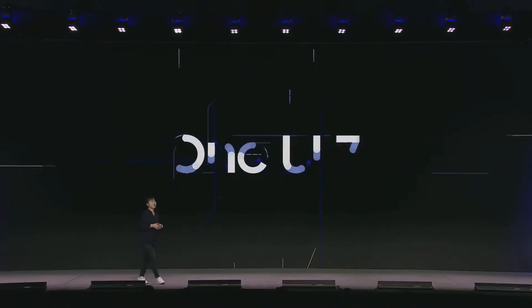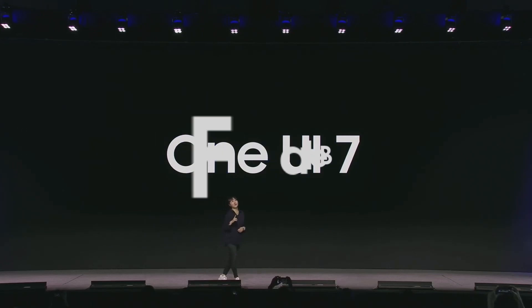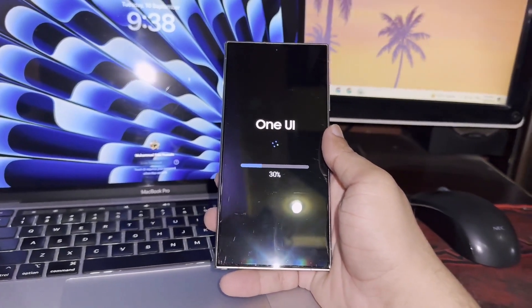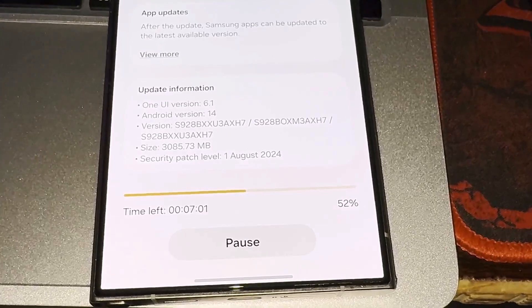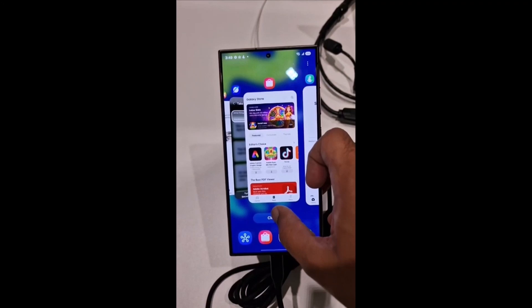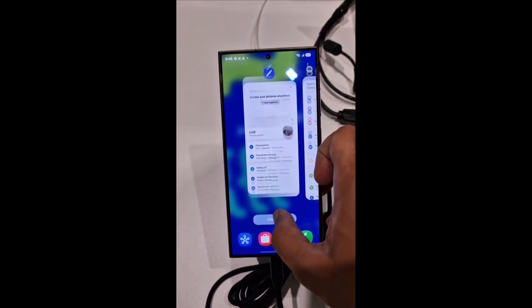Although public beta testing for One UI 7.0 is expected to roll out later this year, Samsung already confirmed at its developer conference that the stable release of One UI 7.0 will launch alongside the Galaxy S25 series. Since that announcement, development on the new software has been progressing rapidly, and several elements in our One UI 7.0 hands-on video from the developer conference are already outdated.